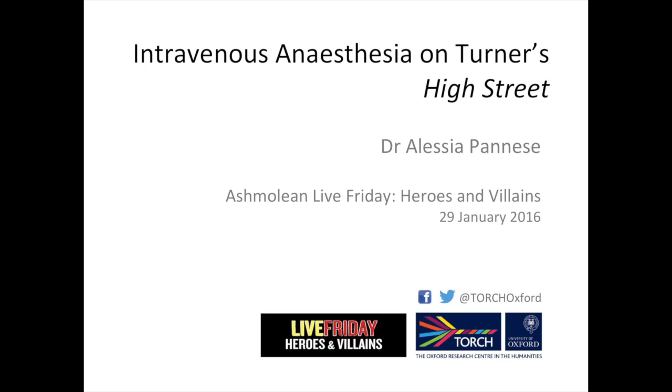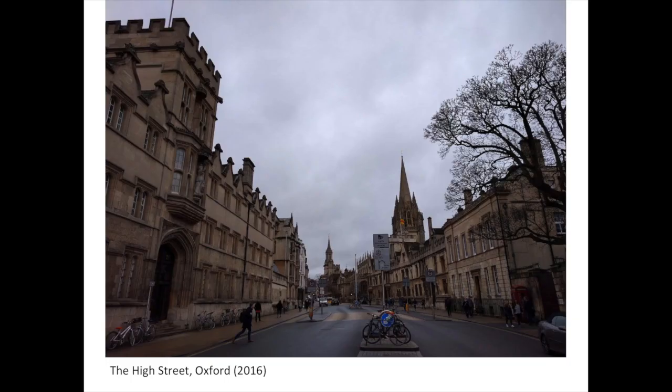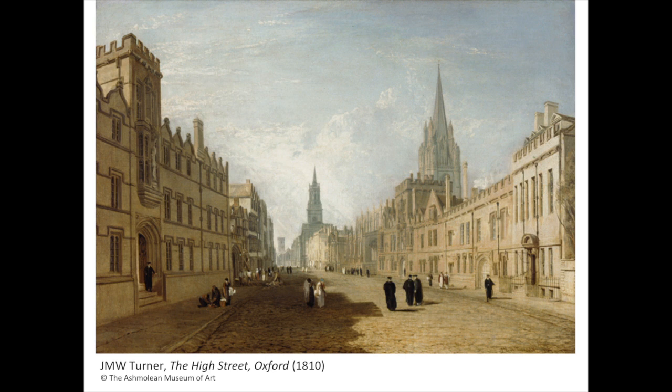Good evening. This is a map of central Oxford. Standing in the middle of High Street facing west, this is what one would see. This is Oxford High Street, seen from my camera a couple of days ago. This is Oxford High Street 200 years ago, as seen through Joseph Mallord William Turner's eyes.